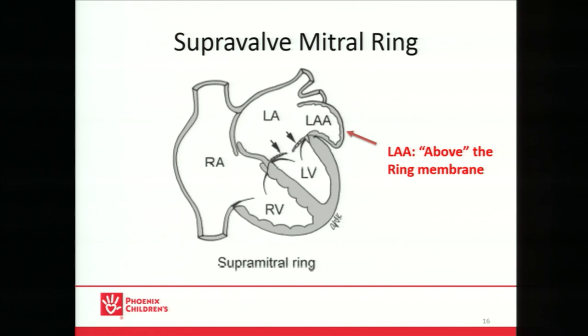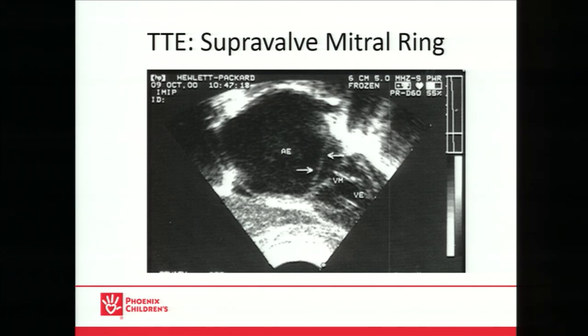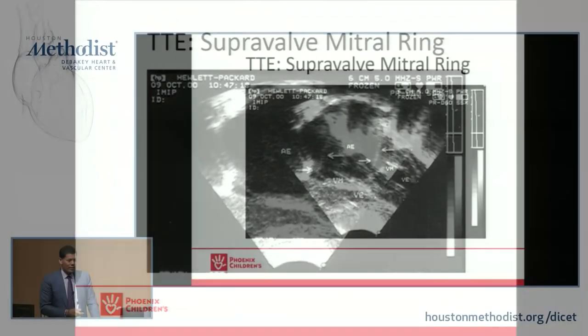Here's what it looks like as a cartoon. The mitral valve is here, and right above the valve is this fibrous ring. Note that the left atrial appendage is above or superior — before the ring membrane. This can lead to a dilated left atrium and supraventricular arrhythmias. On echo you can see a very enlarged left atrium, and here's a supravalve mitral ring just above the mitral valve — it appears as a line or ring. Adding color Doppler will show turbulence and a high gradient.